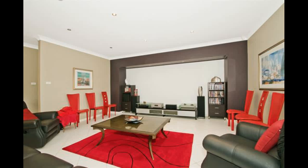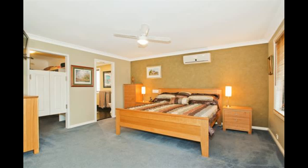Relax with the family in the expansive main lounge room which includes a home theatre. The oversized master bedroom features a walk-in wardrobe and ensuite plus a front balcony.